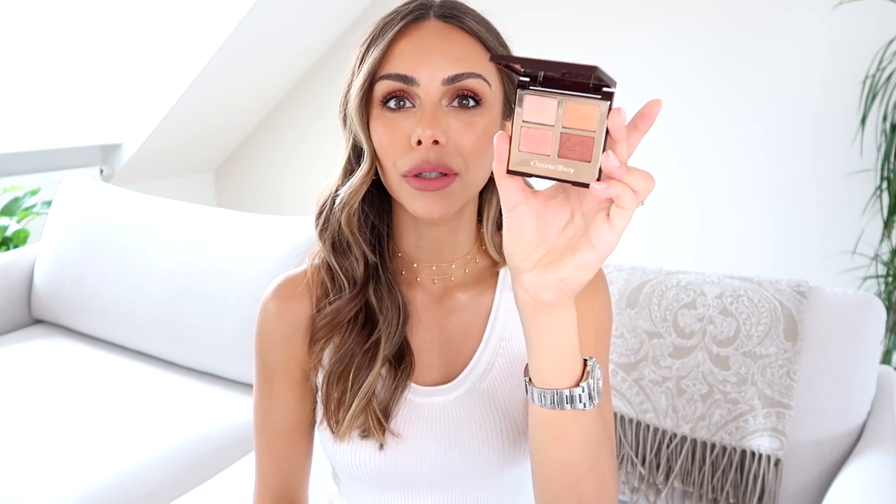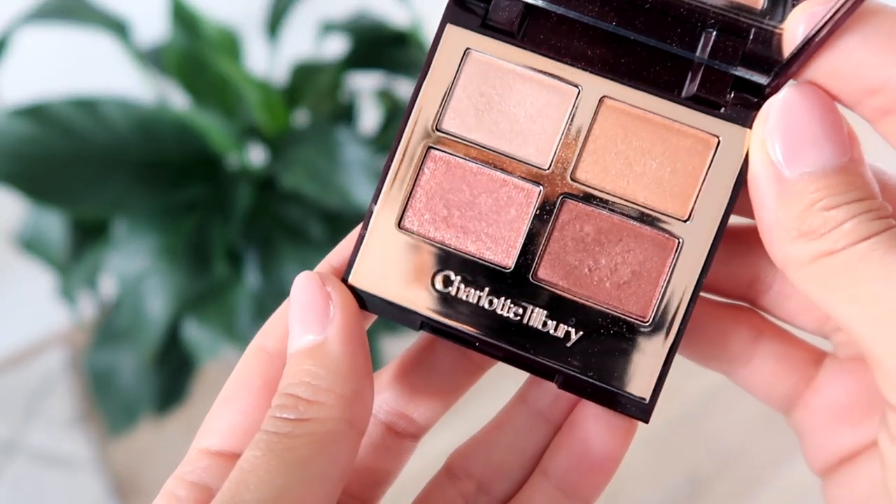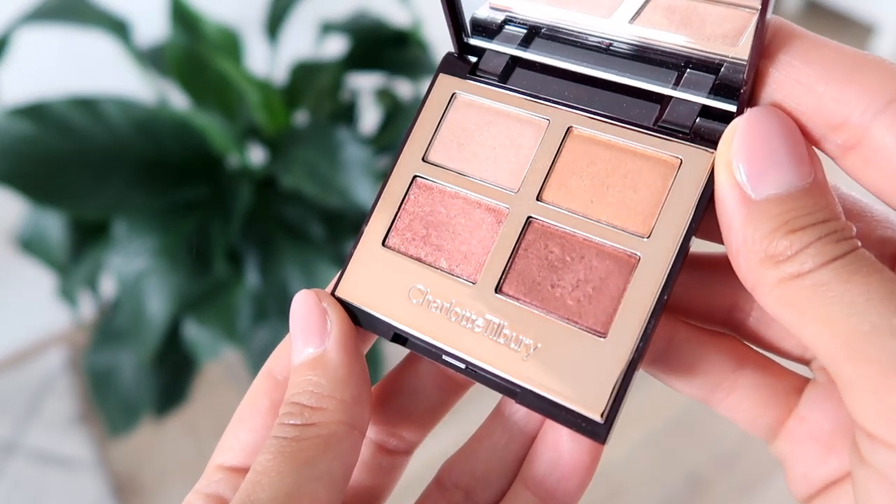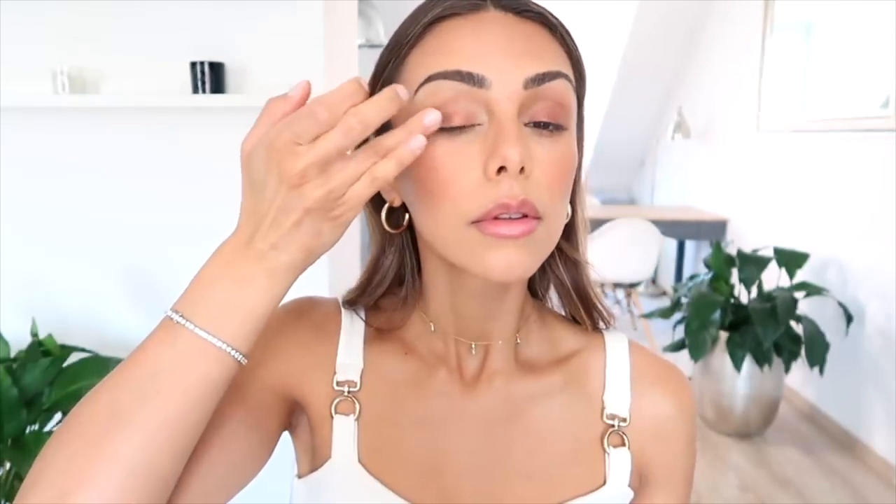Last thing on makeup — I just thought I would mention that I have on the Charlotte Tilbury Dreamgasm eyeshadow palette today, but I just use this one color. If you want a similar look without buying the whole palette, this is what I have on my lids — it's a very nice soft, red-pink, mauvey-toned color, and I think it's beautiful for summer and all year round.